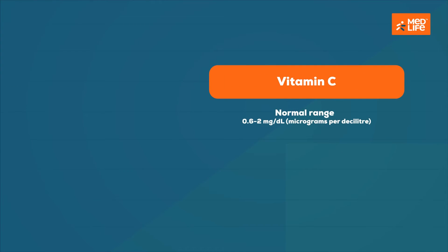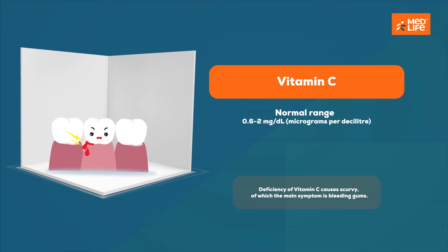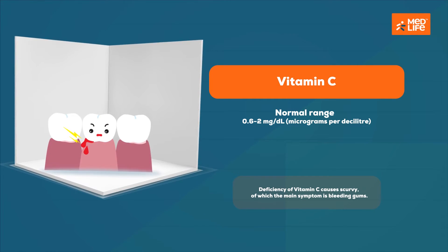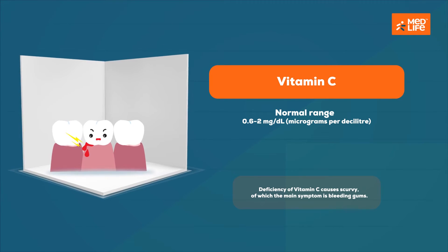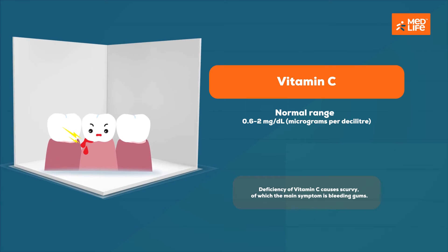Vitamin C plays an important role in the growth and repair of body tissues such as skin, bones, and cartilage. Deficiency of vitamin C causes scurvy, of which the main symptom is bleeding gums.